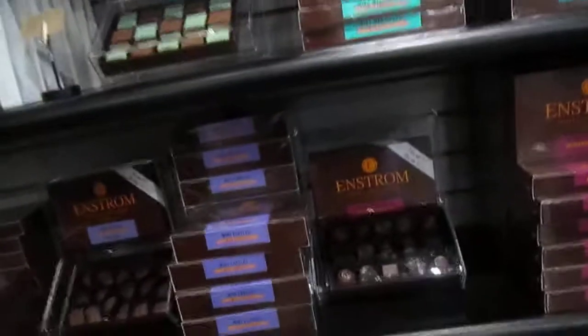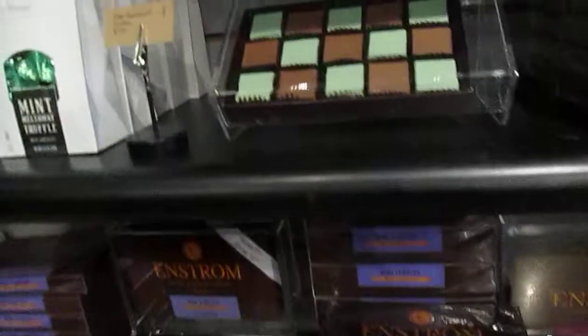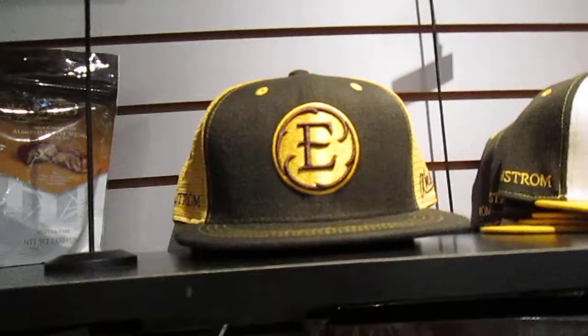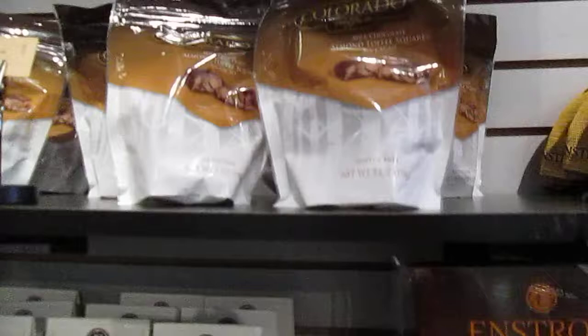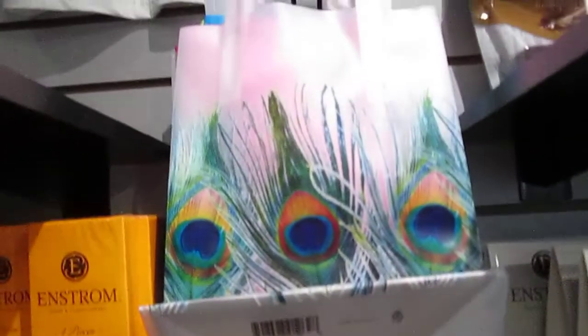Now Enstrom also has their own candies that they make. Melt-away mints — I like those, those are so good. They even sell caps — $14.99 for caps. There's Colorado toffee; I've never heard of just Colorado toffee before. There's dinner mints, even some bags that you can give gifts in. They also have their t-shirts here.